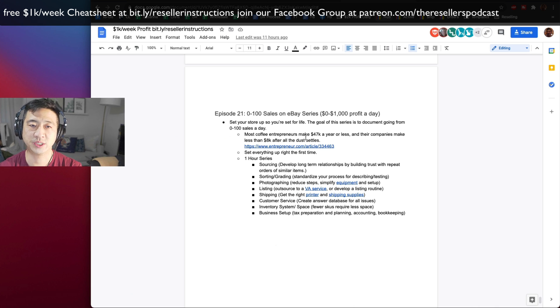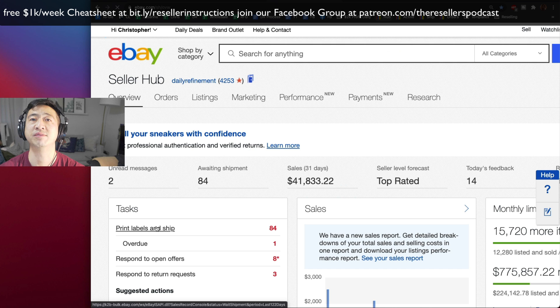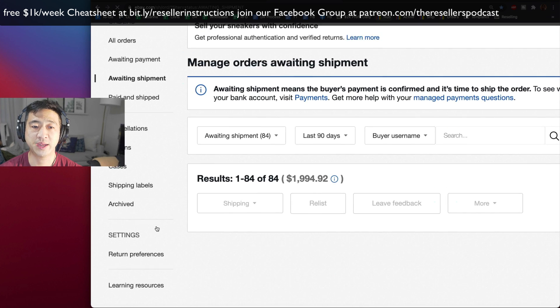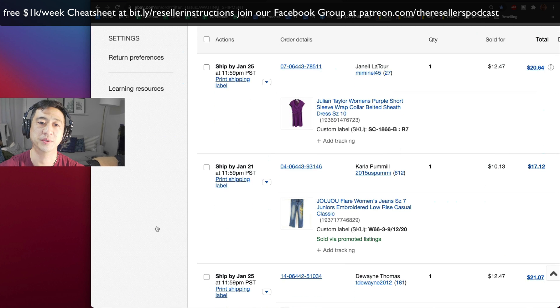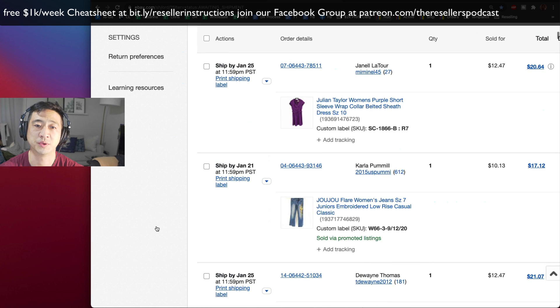For those of you just stopping by the channel, I do about 500,000 a year on eBay. These are the basics: sourcing, sorting, grading, photography, listing, shipping, customer service, your inventory system, and your business setup. I'm going to go over the 84 items that I just sold and give you an idea of how common these are. I have a large store — 11,000 items. I'm doing above average, but I wouldn't say my store is anywhere near perfect.